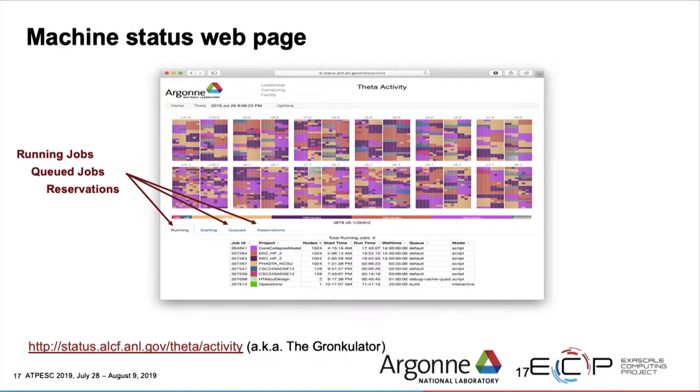If you've submitted and your job isn't running yet, there's a graphical way to look at the system. This is a snapshot for Theta. On the BlueGene machines, because of physical partitioning, jobs occupied contiguous blocks on the machine. But on Theta, where there isn't a hard requirement to partition racks for single jobs, nodes can be all over the place. If you highlight a job it will light up in the display so you can see how spread out it is across the machine. It also shows the queue.